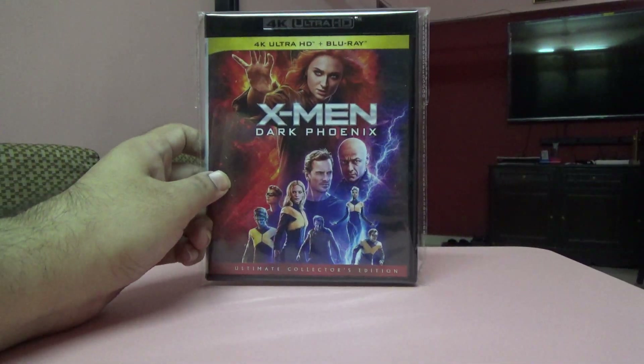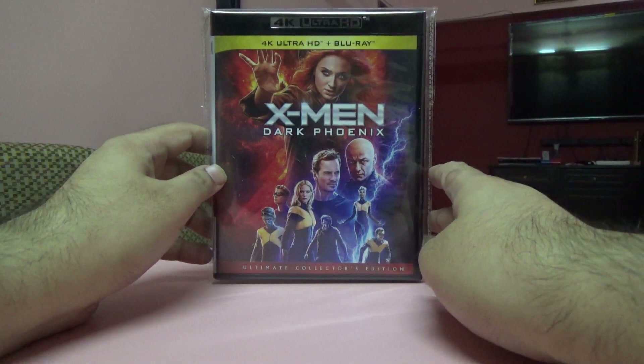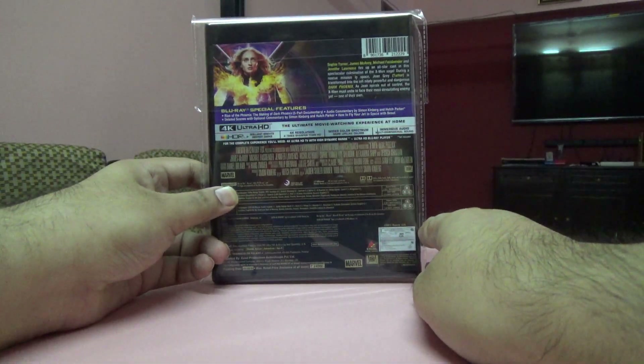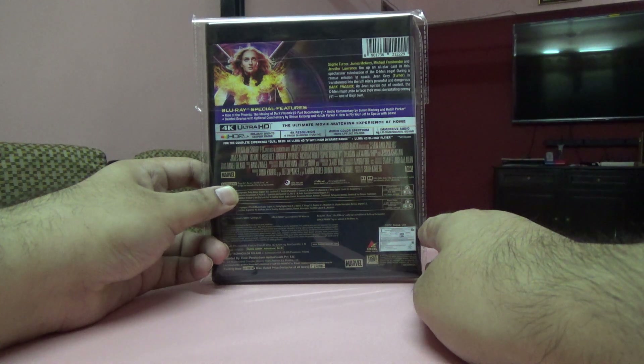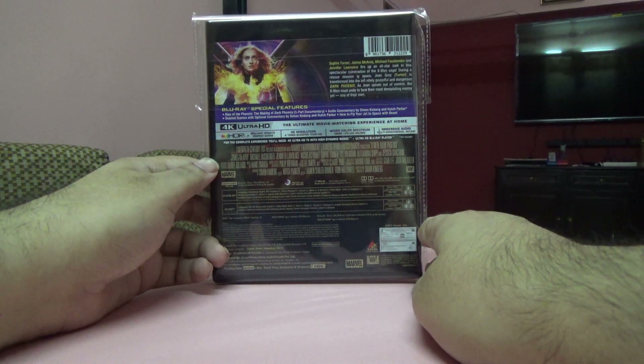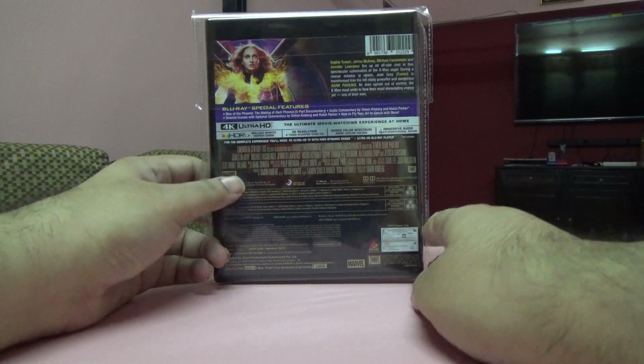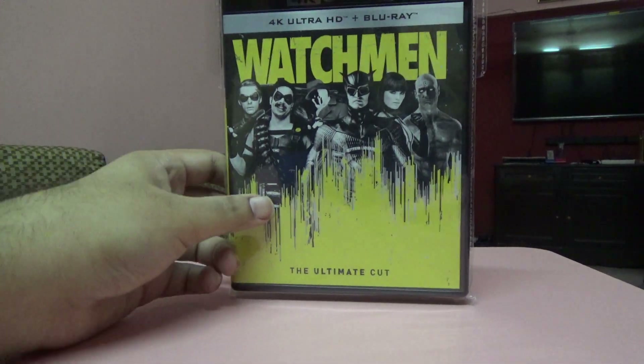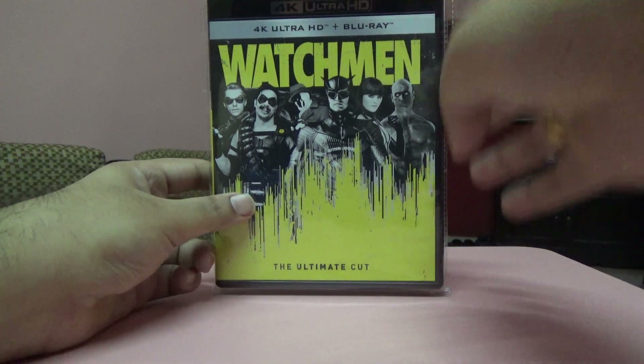Next one is X-Men: Dark Phoenix, the ultimate collector's edition. This is an Indian set — I think I pre-ordered it and got a 20% discount. I haven't seen this movie yet but I have to watch it.